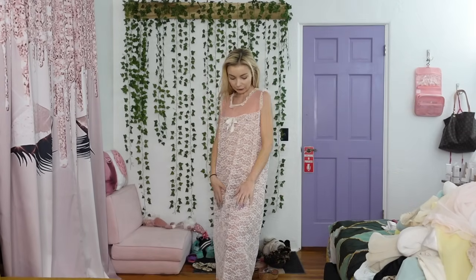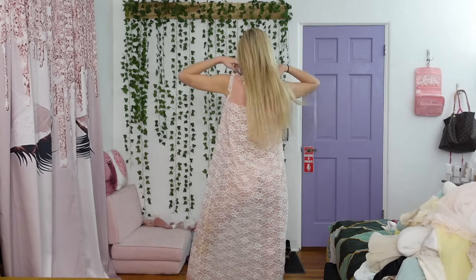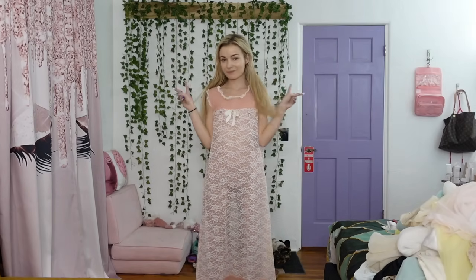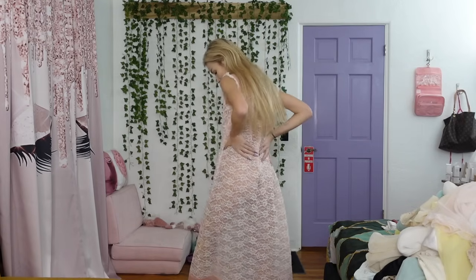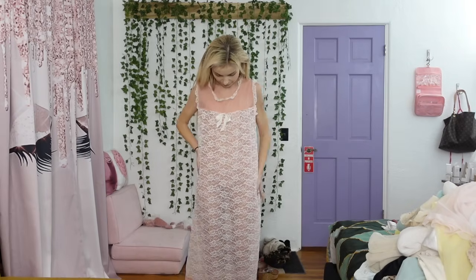Who's ready for the try-on part? I already changed into this vintage lingerie. This is really pretty. I love it. I like the peach color and the lace over it. It's super beautiful. It's a little bit sheer, but it is vintage lingerie, so that's to be expected. I'm obsessed. I really, really love this one. So fucking pretty. Anyway, I love this one so much. I'm going to change to the next one. I'll be right back.